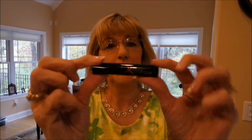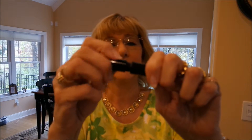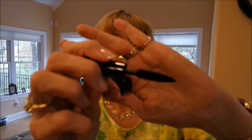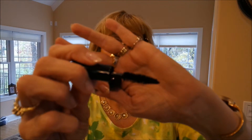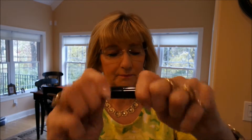Then we have the Smashbox Full Exposure Mascara — I can't talk today, y'all, and it's not even Monday! Can you see it? I like it. Can't wait to use this. I don't know why they make these brushes so big — all I'm going to do is poke myself in the eye with it — but we'll give it a try and I'll let you know how I like it.